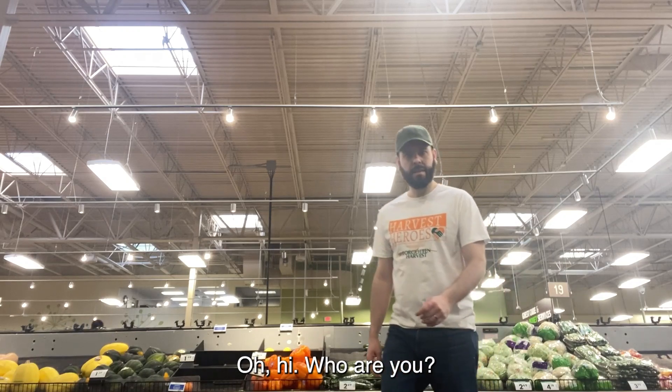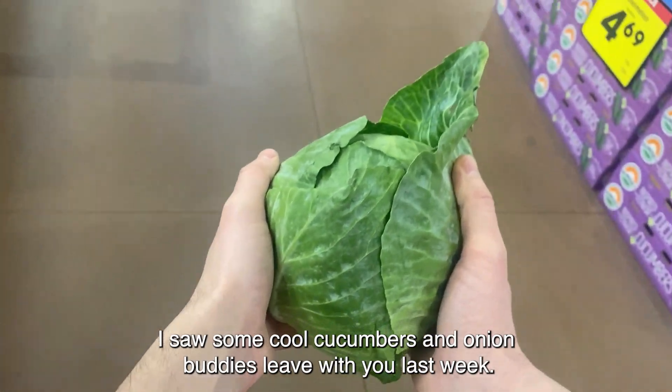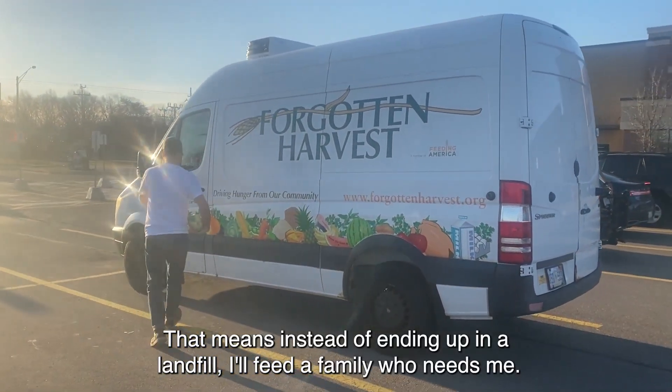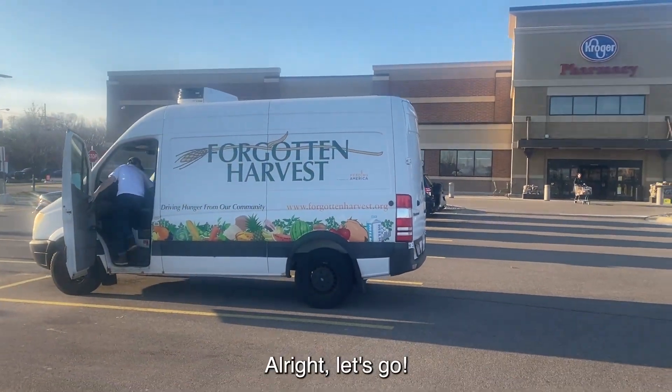Oh, hi. Who are you? Oh, are you from Forgotten Harvest? I saw some cool cucumbers and onion buddies leave with you last week. That means instead of ending up in a landfill, I'll feed a family who needs me. All right, let's go.